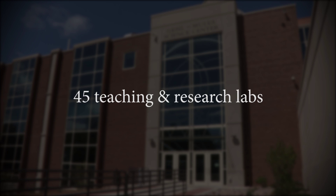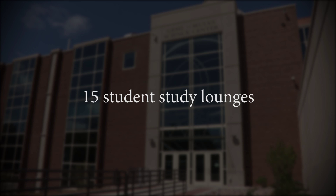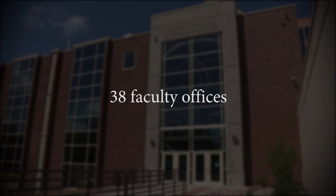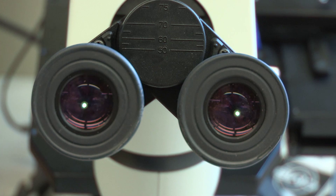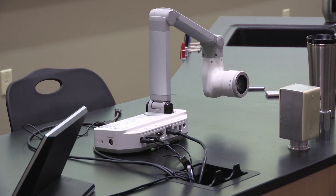It has 45 teaching and research labs, 10 classrooms, one large lecture hall, 15 student lounges, and offices for 38 faculty. The laboratories feature state-of-the-art equipment, and the classrooms are outfitted with the latest technology.